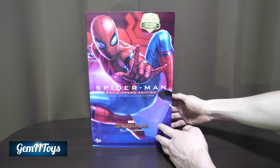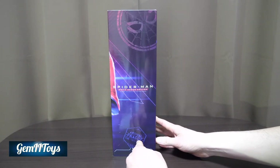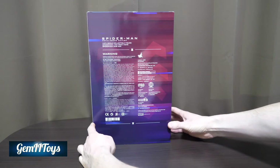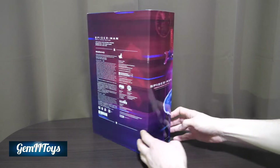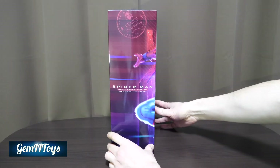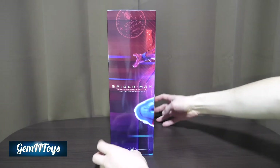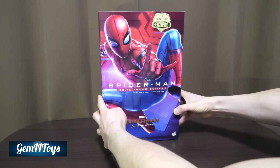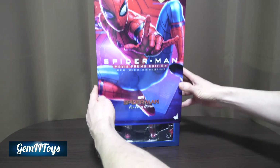Hot Toys has been delivering most of their figures in this kind of slipcover case box, such as the Avengers: Infinity War figures. Here's the side of the box — it says 'Arrival Prague.' You can see some warnings there, and the other side says 'Venice,' as a lot of the movie took place in Venice.